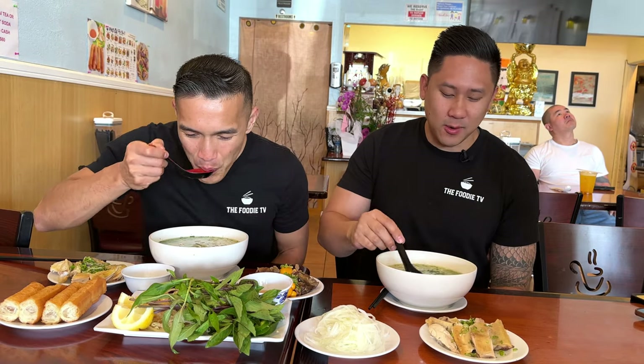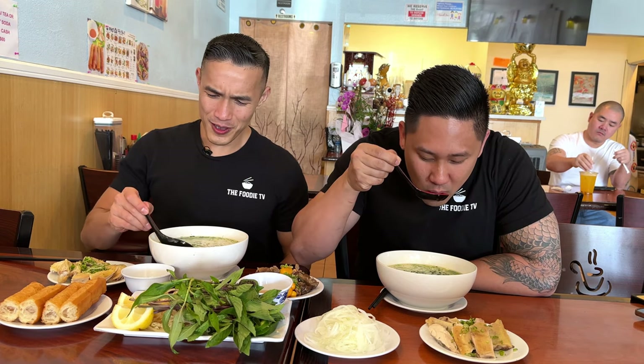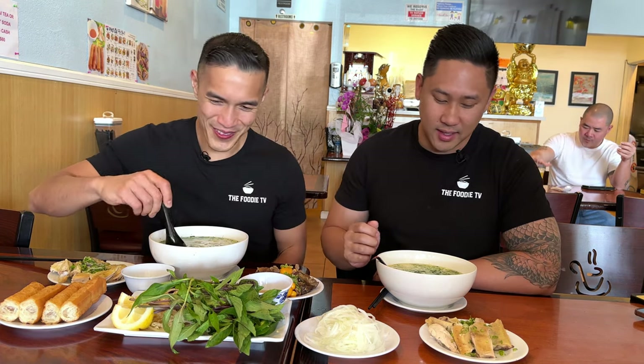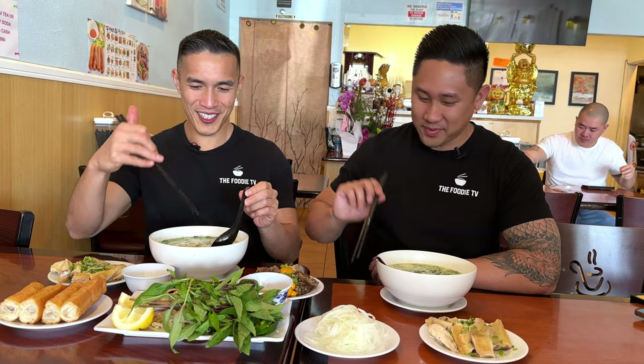It's so deceiving to look at the broth because it's so clear that you wouldn't think there would be that much flavor in it. There were notes of sweetness, savory, a little bit of richness, and the chicken flavor was very pronounced. Then you taste the green onions and cilantro coming through. Such a clean, comforting broth — just the broth alone could be easily enjoyed with just the noodles. The broth is what makes everything delicious.